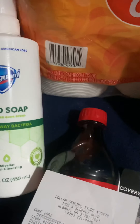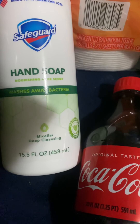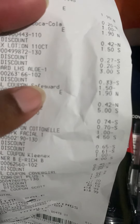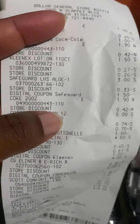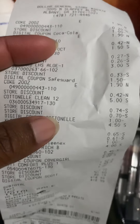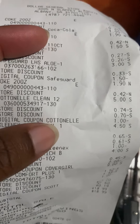Y'all, I finally found some Safeguard hand soap in the store. They were $3.00 and I had a $1.50-off coupon for that. Then I got the Cottonelle Ultra Clean Care — that was $5.00 and I had a $1.00-off coupon for that.